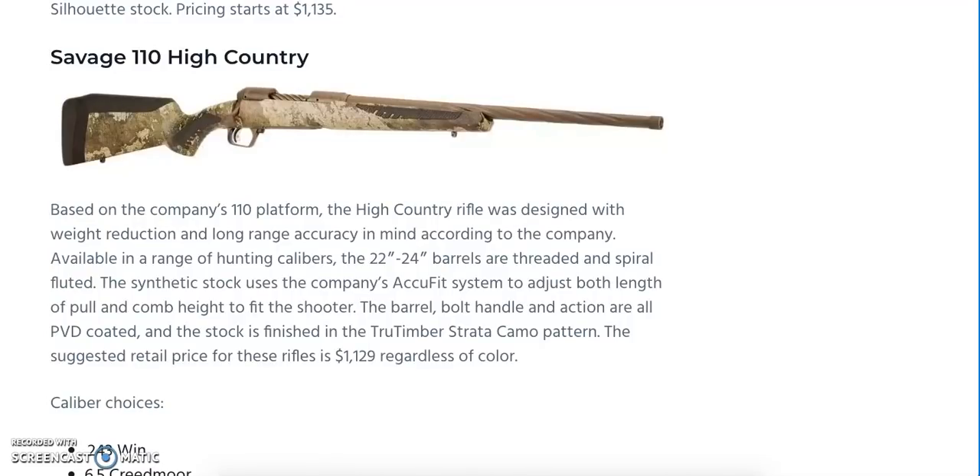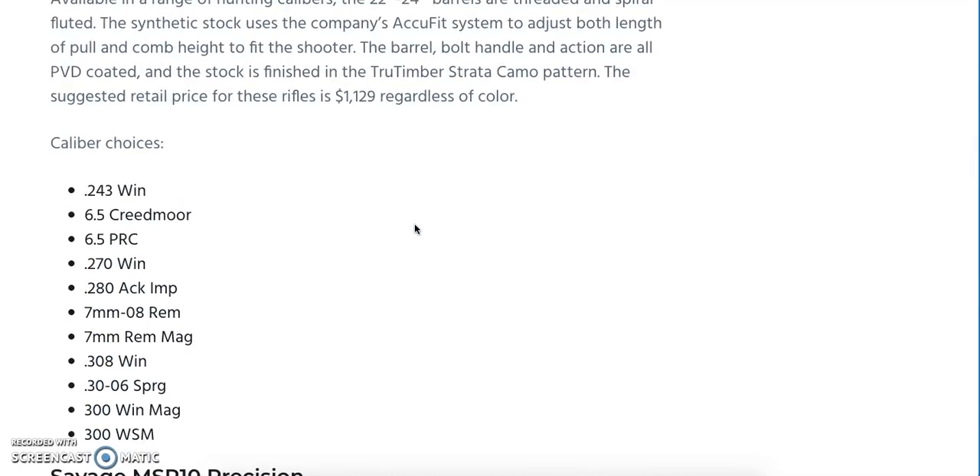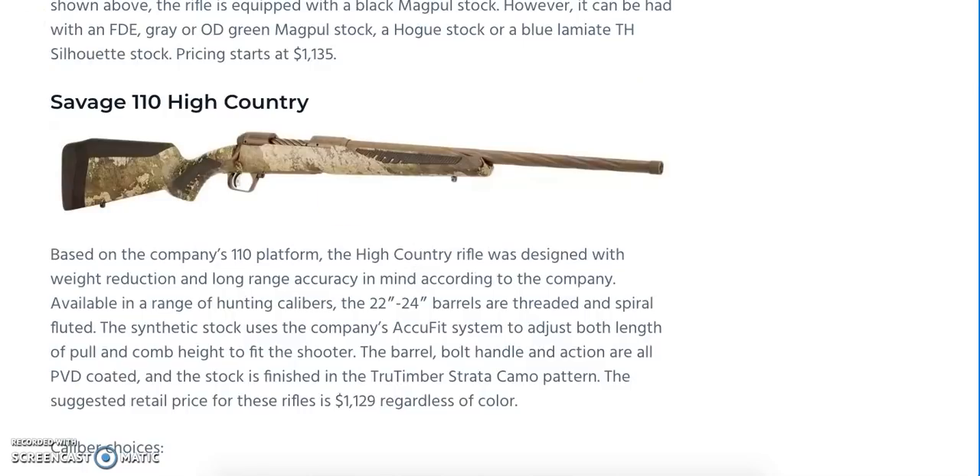Savage is releasing the Savage 110 High Country Bolt Action Rifle line. Barrel lengths will vary between 22 and 24 inches, with weight reduction and accuracy both kept in mind. We're looking at threaded and spiral fluted barrels. The synthetic stock uses the AccuFit system, allowing you to adjust length of pull and comb height to fit the shooter. The barrel, bolt handle, and action will be PVD-coated, and the stock finished in True Timber Strata camo. Suggested retail price is $1,129. Caliber choices range from .243 Winchester all the way up to .300 WSM.